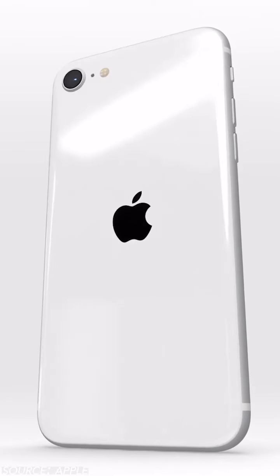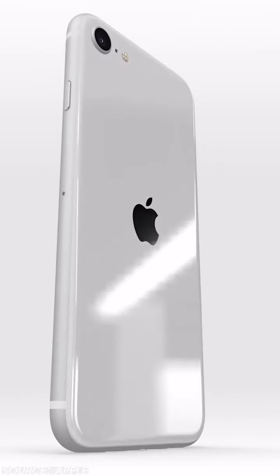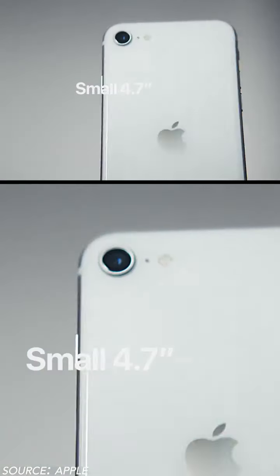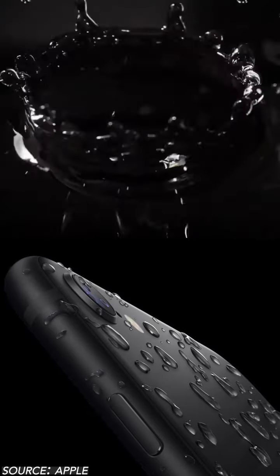It's got the same body as the iPhone 8. The battery life is going to be around the same as the iPhone 8, according to Apple — we'll run our own tests to find out for sure. The screen is the same as the iPhone 8, and its level of water resistance is also the same at IP67.